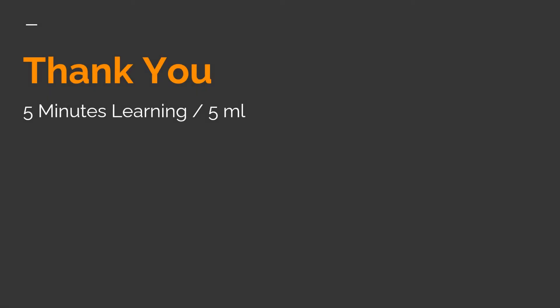Thank you everyone for watching this video. See you soon with another interesting case study. Meanwhile, for more such case studies, please visit the 5 Minutes Learning channel on YouTube and subscribe.